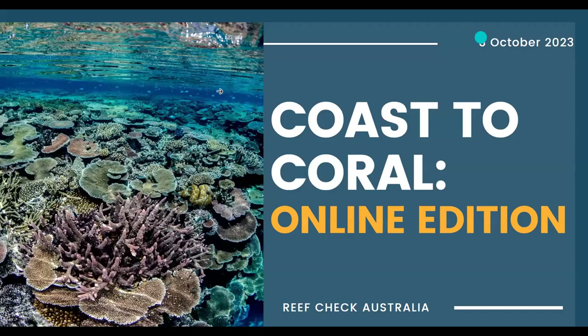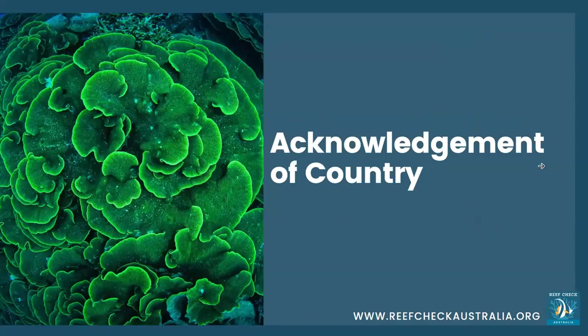Welcome to Coastal Corals Online Edition for October. We'd like to start with an acknowledgement of country. We're actually on Heron Island, but as we're scattered far and wide, I hope you all know your traditional owners. If not, there are some great resources online where you can look that up.